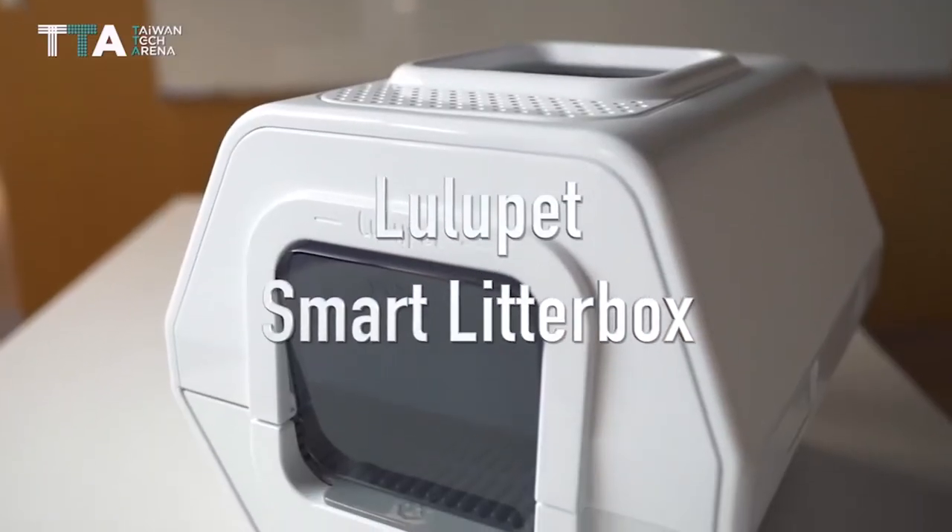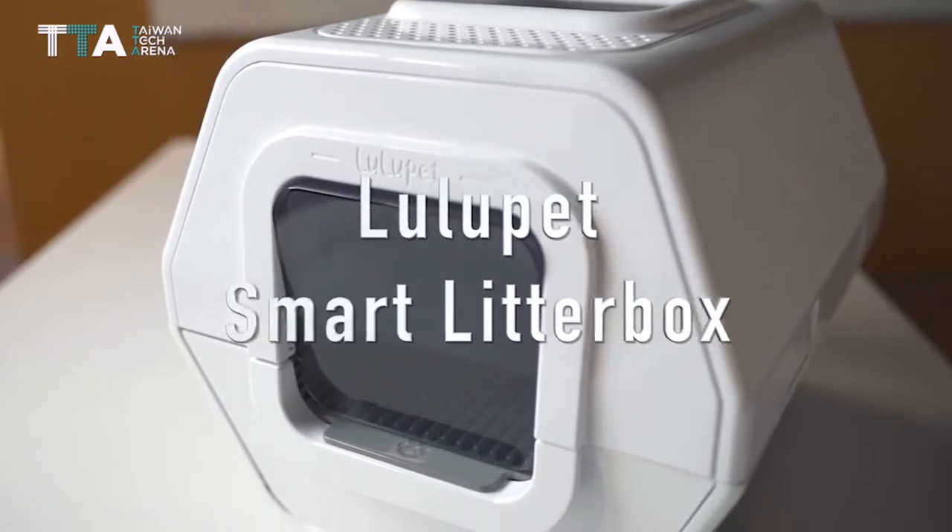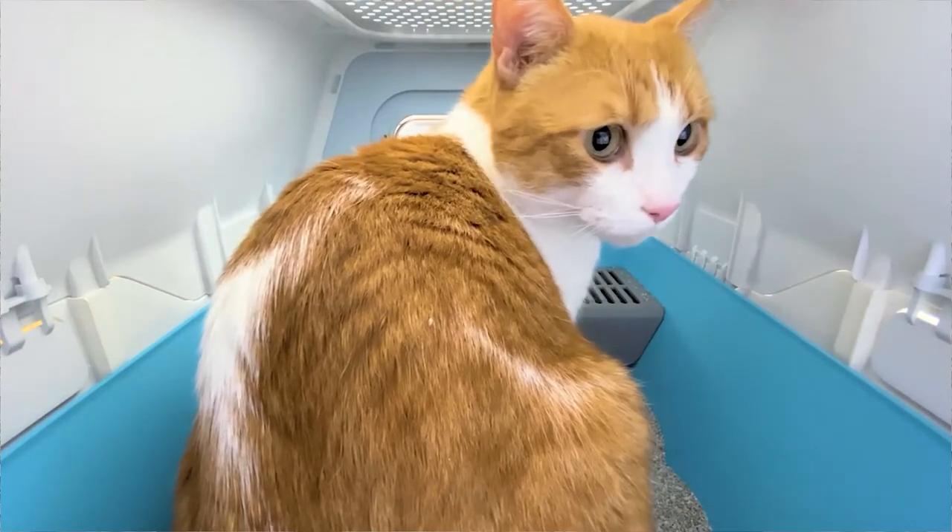My name is Karolina and I'm a user of Lulupet Smart Litter Box. Lulupet is the world's first smart litter box that analyzes your cat's toilet behavior and identifies any symptoms of cat diseases.